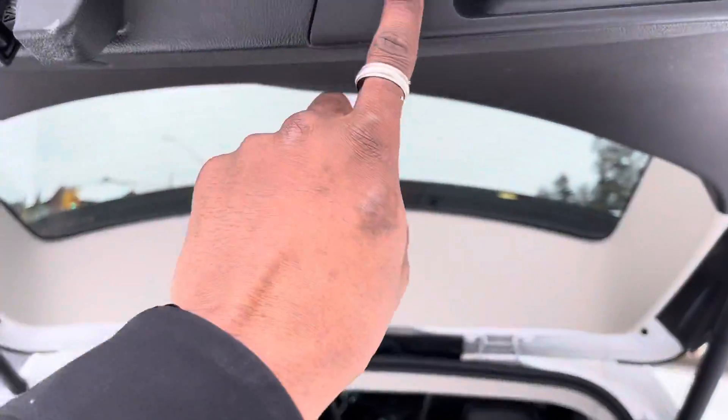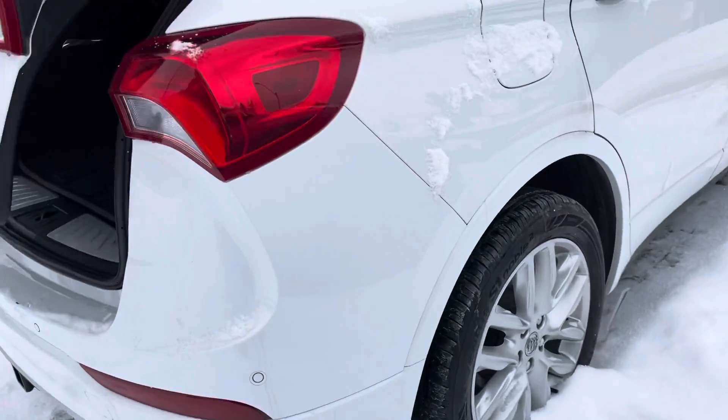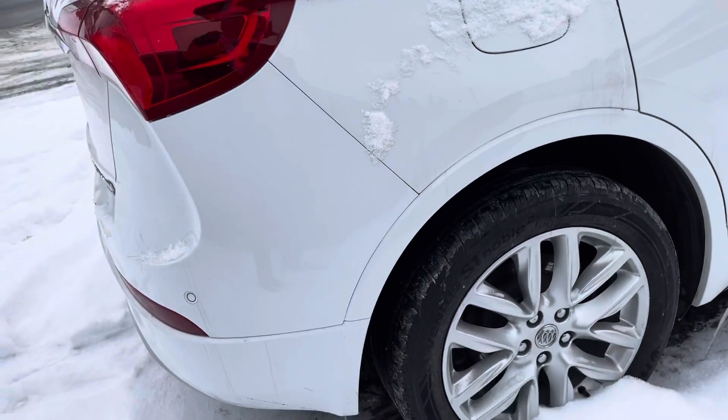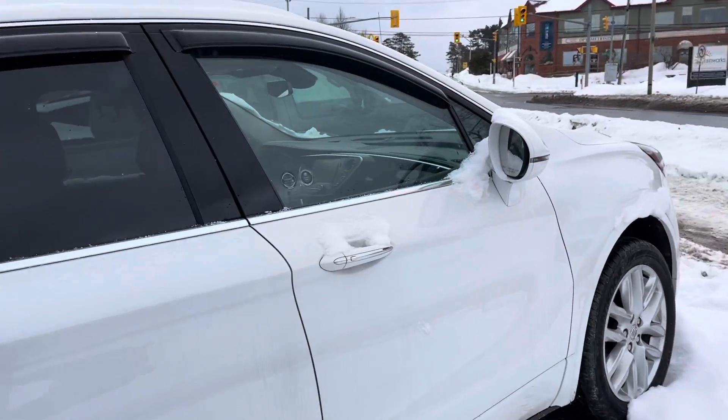To close the trunk, you can hit this button or use the key fob again. Coming around this side, things are looking good. The gas cap is over here, and overall things are looking really nice.